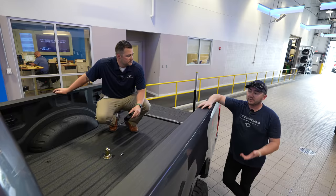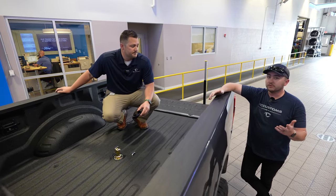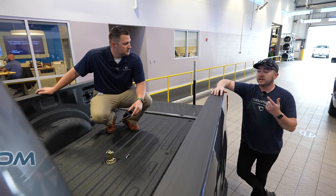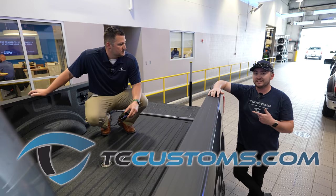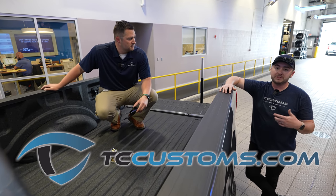For viewers watching from all over who can't easily visit our locations in Bessemer or Pell City, we do carry B&W products on our website at tccustoms.com. We can ship them out to you and your local installer should be able to put this in no problem.